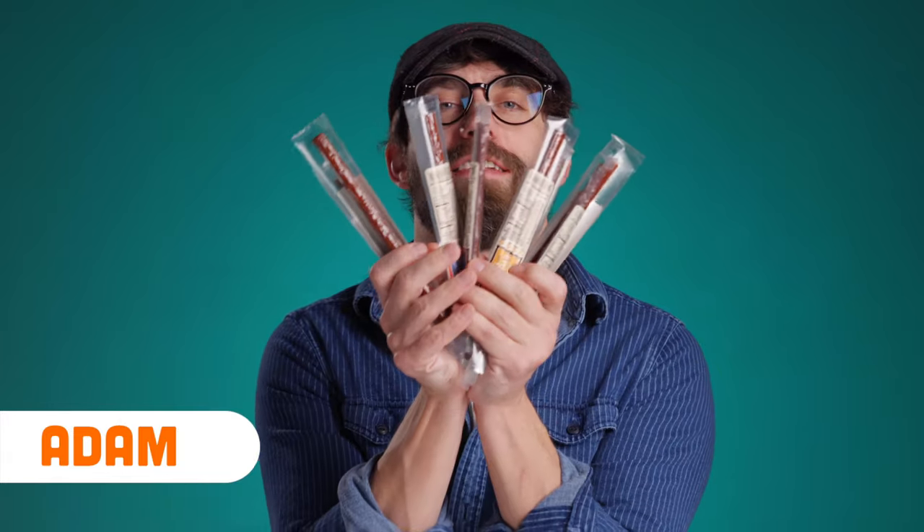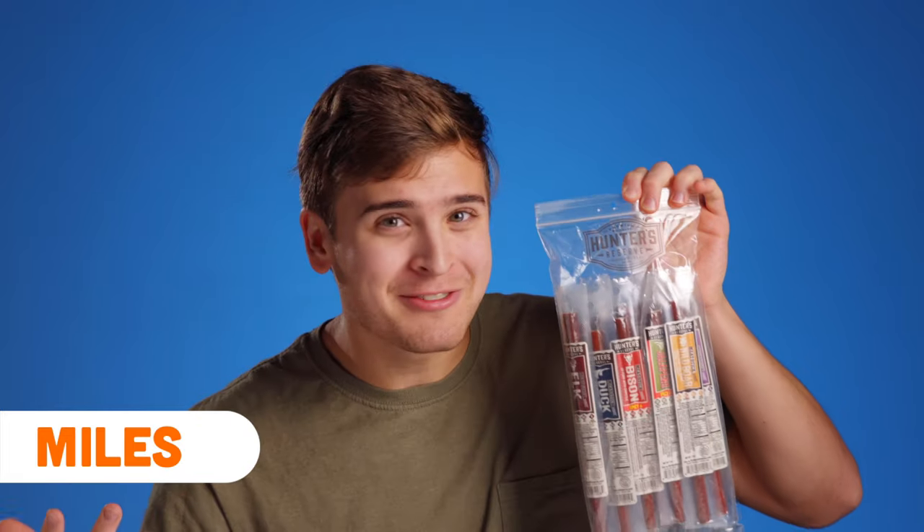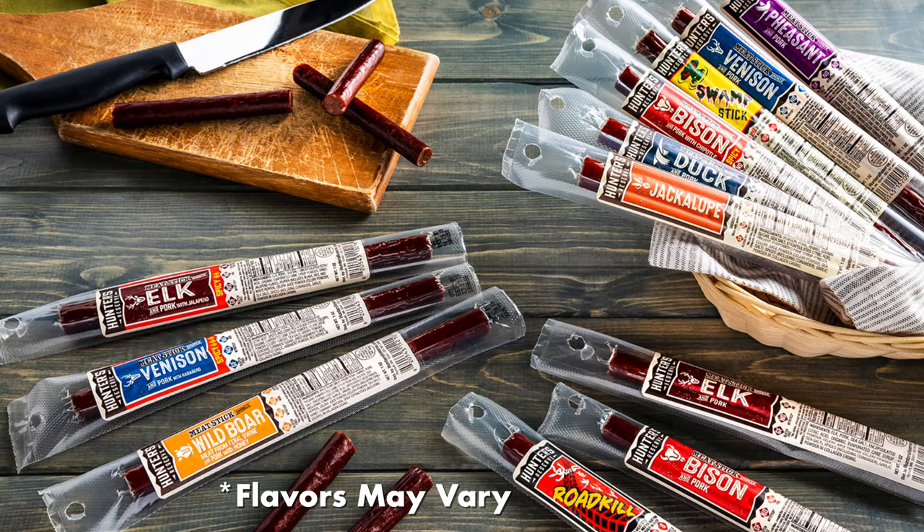Guys, I've got myself a set of wild game meat sticks. These are meat sticks made out of very strange materials — and by materials, I mean animals. Within the bag there are 12 different flavors. What's great about all of these flavors is they're all gluten-free and there's no MSG. Let's go to town.